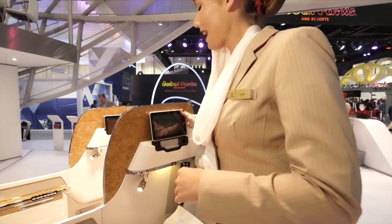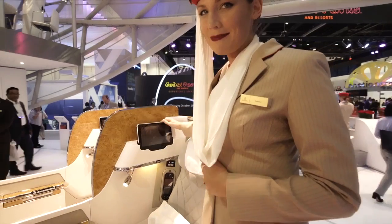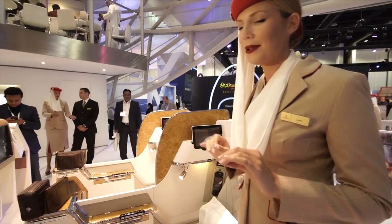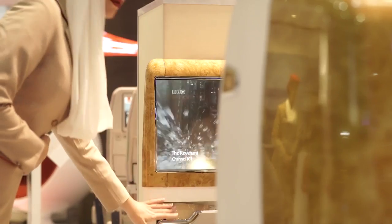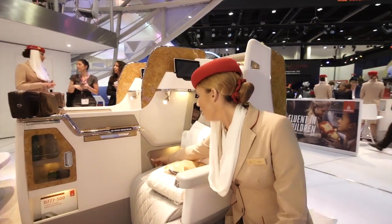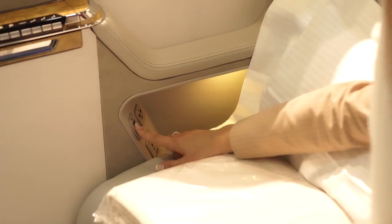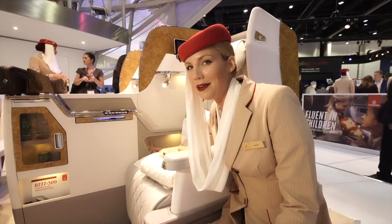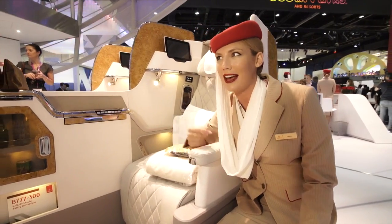Over here we have a touch screen controller that controls your seat and the ICE system. Not to mention we have the world's award-winning ICE in-flight entertainment system. Down here we have a USB port to charge your electronic devices and an HDMI port so you can stream content from your personal device onto the ICE screen.